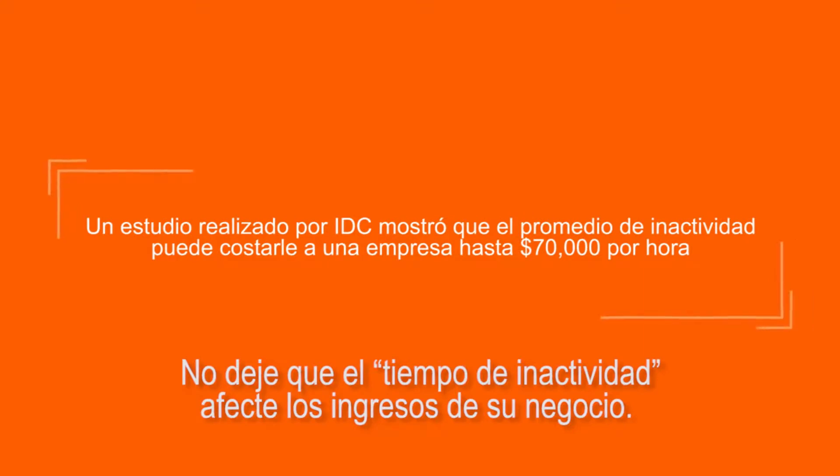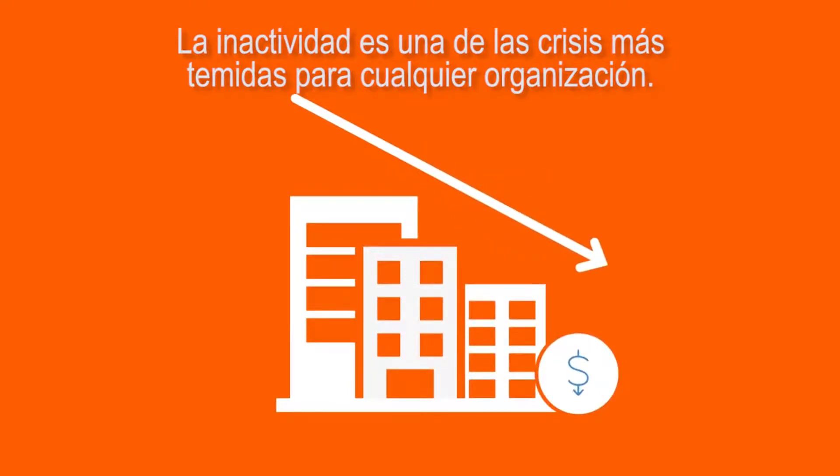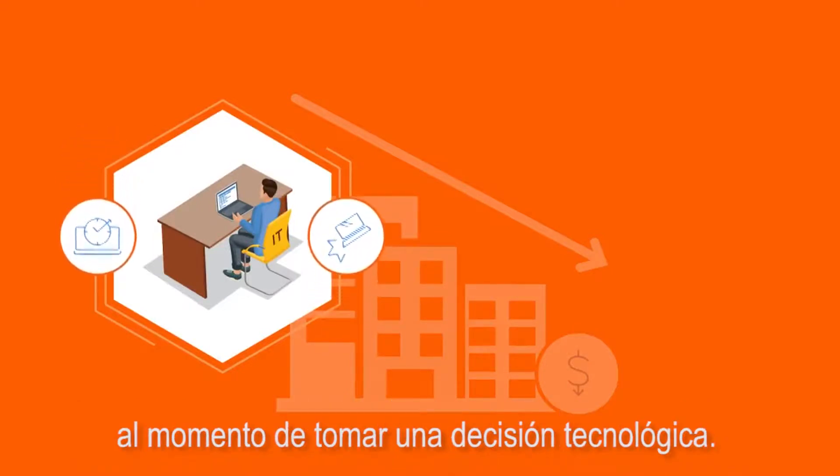Don't let downtime be a revenue killer for your business. Downtime is one of the most dreaded crises for any organization. No wonder ITDMs commonly inquire about system uptime and durability while making a technology decision.